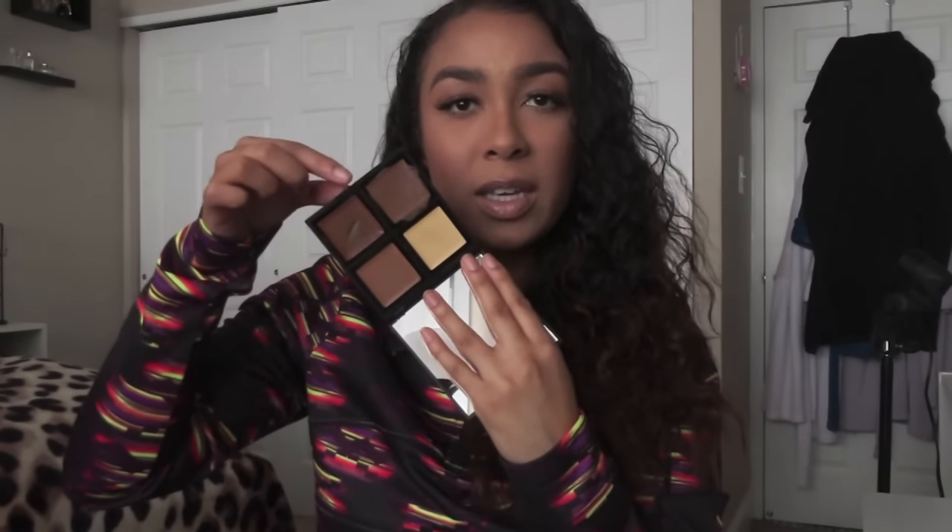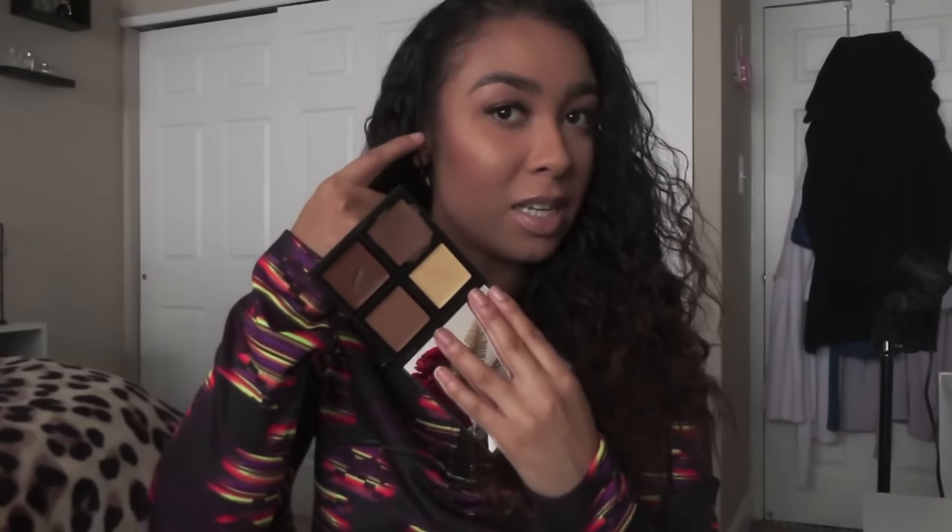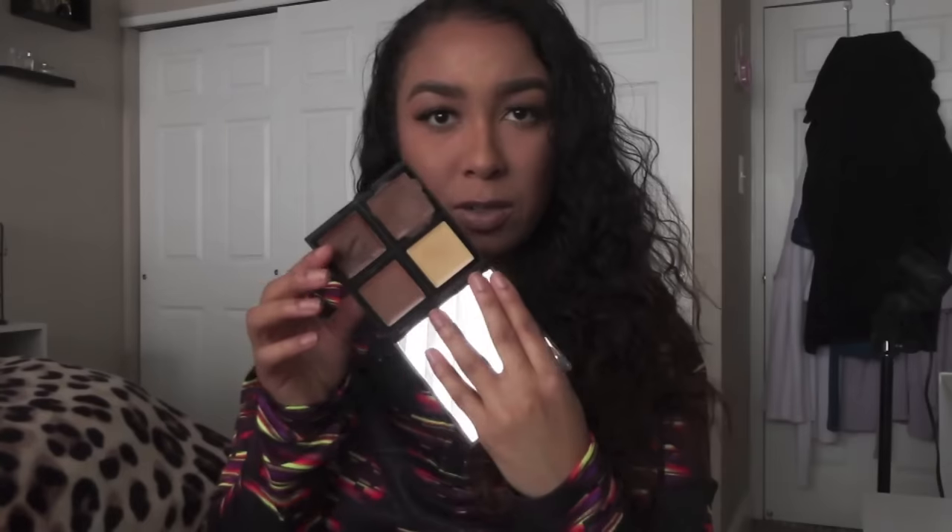I've been really really enjoying my elf cream contour palette. I'm like in love with this and it's so inexpensive - it might be like ten dollars. I usually use this color right here and then this one just like at the very tip top of my contour. I've been really really liking this and it's so inexpensive. There's so many cream contours out there but this one is great for the price.